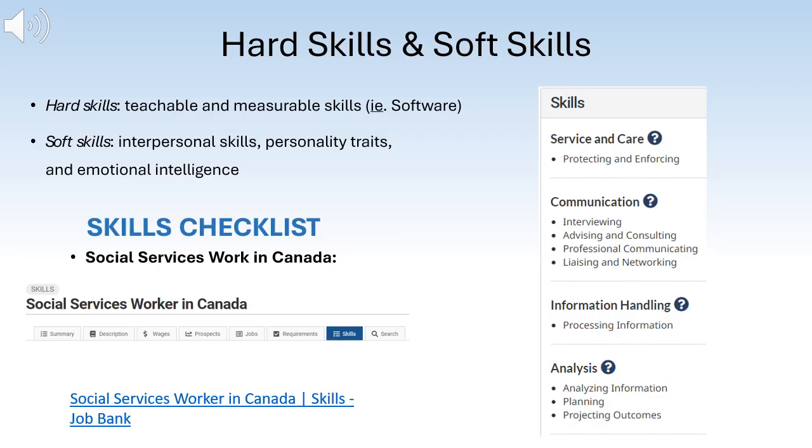Employers will be looking for applicants who have a range of hard skills and soft skills. Hard skills are teachable and measurable skills that include technical abilities acquired through formal education and training — for example, proficiency with specific software. Soft skills are a combination of interpersonal skills, personality traits, and emotional intelligence — for example, active listening. If you visit the Government of Canada Job Bank and search social services worker under labour market info, you can view the list of required skills, which includes service and care, communication, information handling, and analysis.